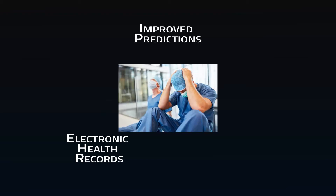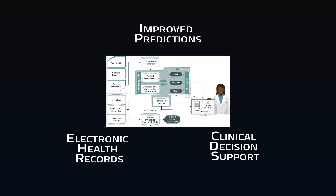Improved patient predictions: a time series analysis on admission rates can help with staffing, ensuring enough space and staff is available when needed, and avoiding burnout when it's not. Clinical decision support is software that analyzes medical data and provides providers with advice as they make decisions.